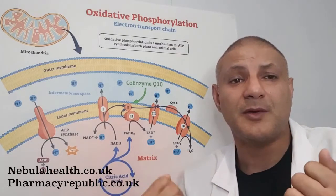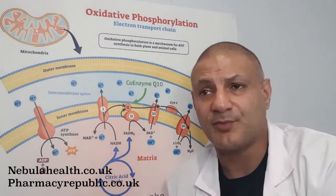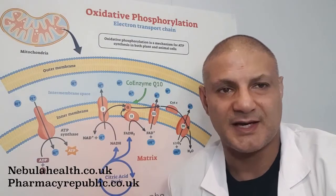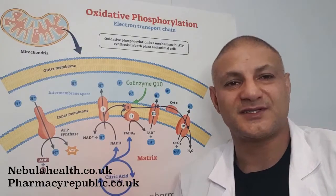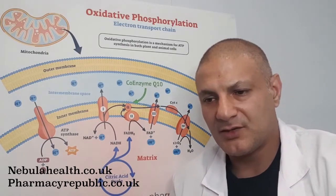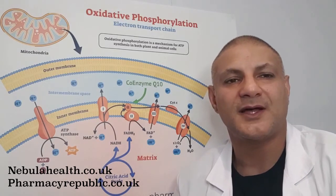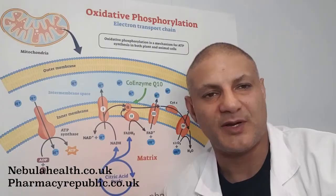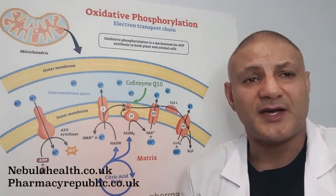Researchers have also found that PQQ has anti-inflammatory properties and is neuroprotective — it prevents nerve degeneration and can stimulate nerve growth factors to produce more nerve cells and increase the number of synapses, which is very important for memory. Other researchers have found it helps cardiovascular health, particularly after an ischemic attack when the heart is deprived of oxygen. In a randomized double-blind controlled trial — the gold standard — researchers gave participants 20 milligrams of PQQ daily.